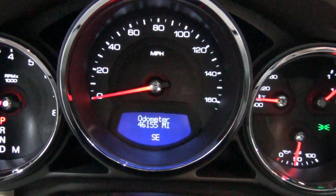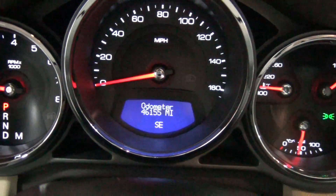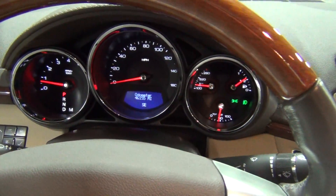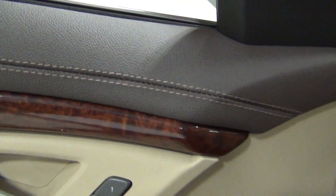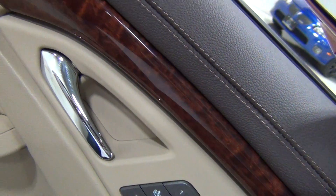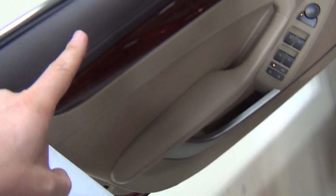Cadillac is doing a great job on interiors lately. The odometer says 46,155 miles. That is the interior of the vehicle — look at the cocoa accents and the stitching, that's fantastic. Cadillac didn't used to be this nice on the interiors; it's nice to see them spend money here. That's cashmere and that's cocoa — there we go.